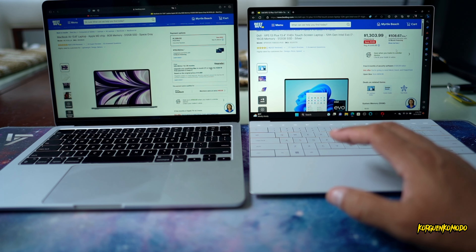Now I'm going to run the GPU test on both computers at the same time. The results: the Dell got 16,158 points and the MacBook got 27,946 points.